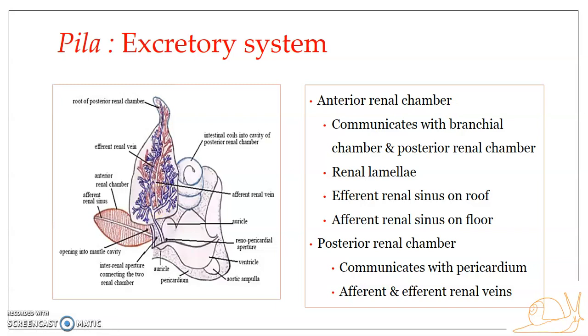Coming to the physiology of excretion: Pila is ammonotelic and uricotelic depending upon the habitat. From the circulating blood in the kidney, waste products are filtered out into the lumen of the kidney. The blood flows through branches of the sinuses as well as the afferent and efferent renal veins. In the anterior chamber, the surface area is increased by the presence of the renal lamellae.